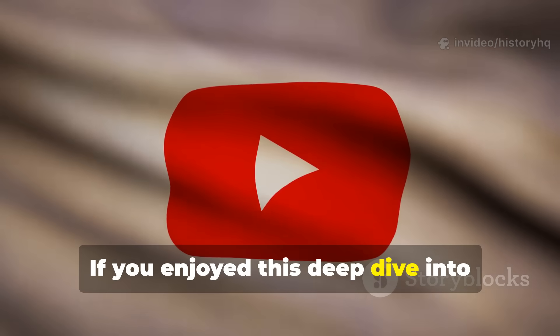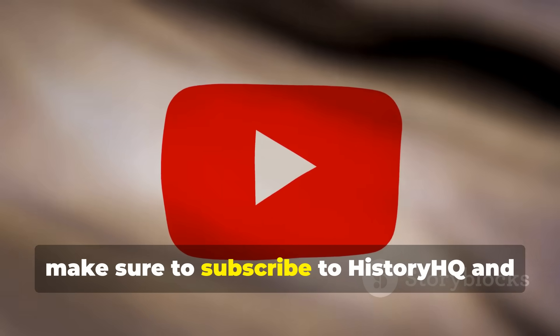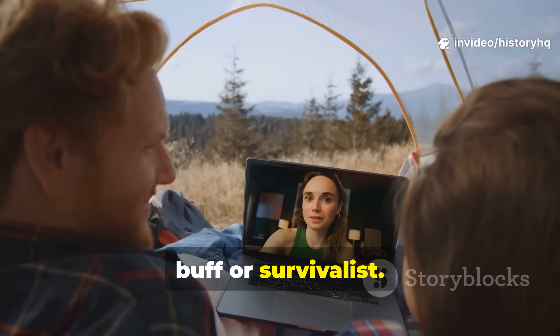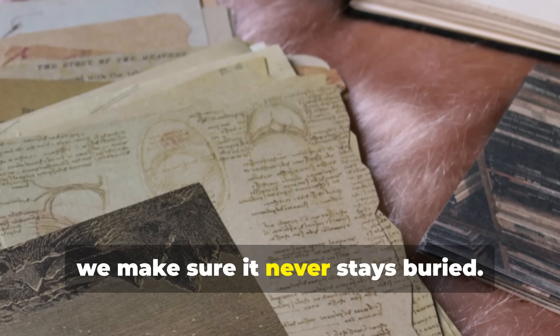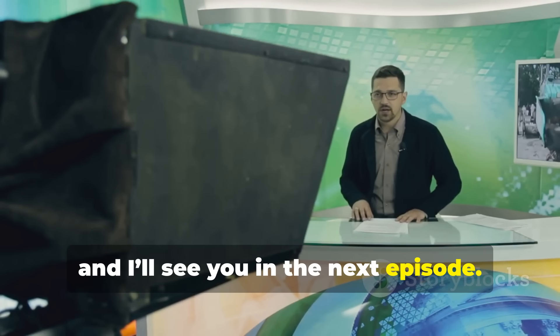If you enjoyed this deep dive into forgotten wartime innovation, make sure to subscribe to History HQ and share this story with a fellow history buff or survivalist. The past is packed with hidden genius, and here we make sure it never stays buried. Stay sharp, stay curious, and I'll see you in the next episode.